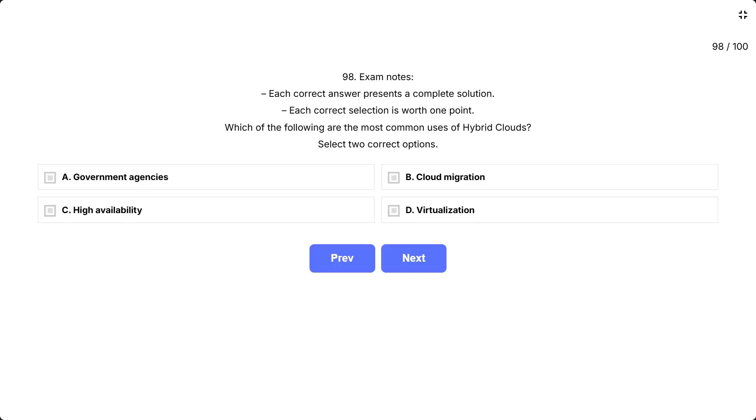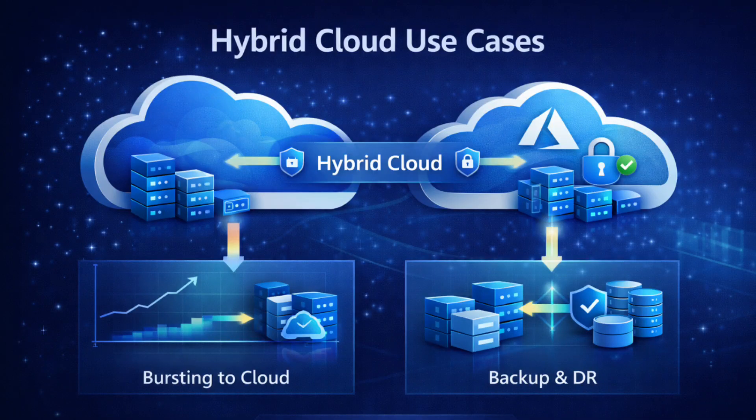Question 98 — exam notes: each correct answer presents a complete solution; each correct selection is worth one point. Which of the following are the most common uses of hybrid clouds? Select two correct options. The options are A, government agencies; B, cloud migration; C, high availability; D, virtualization.